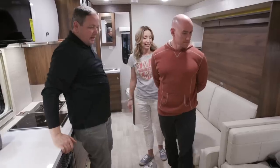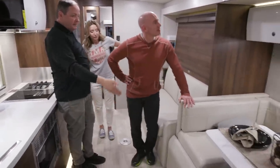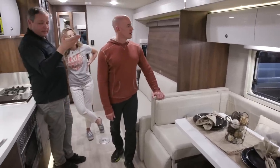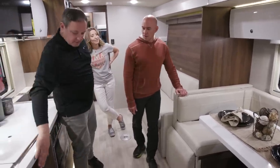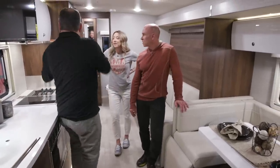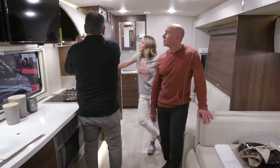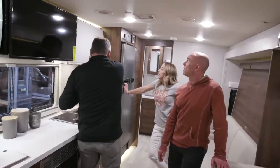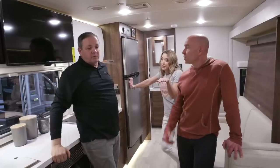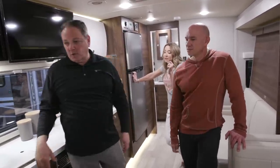The coach also features a U-lounge with storage underneath and pop-up extensions for even more seating. All overhead cabinets have positive latches this year so they don't come open going down the road, and the insides of the overheads are carpeted to keep things quiet and prevent items from sliding around.